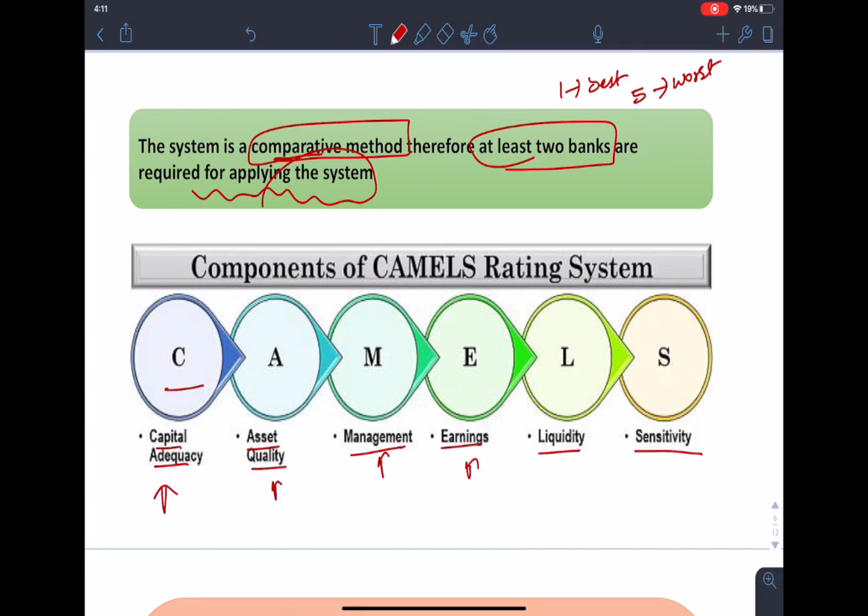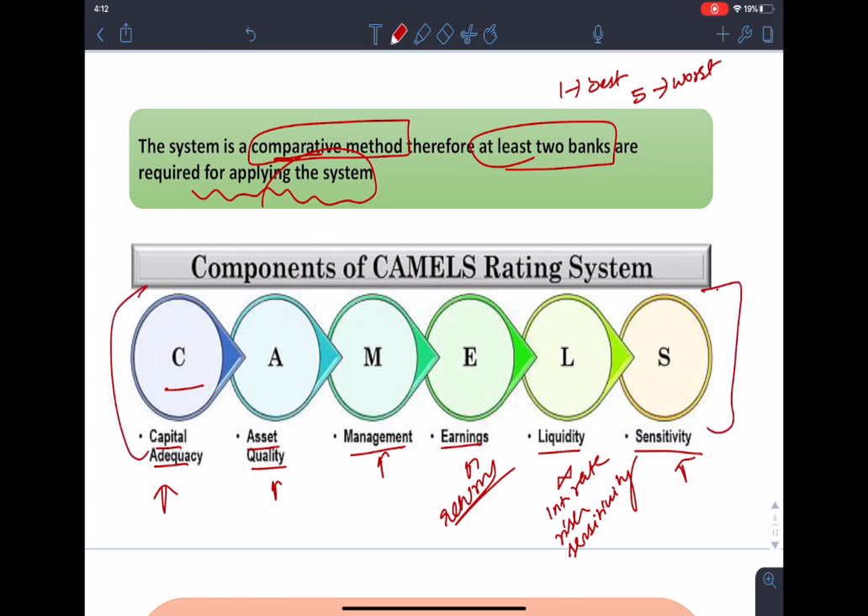Management assessment determines whether an institution is able to properly react to financial stress. This component rating reflects management's capability to identify, measure, look after, and control risk of the institution's daily activities. Earnings refers to all institutions' ability to create appropriate returns to expand, retain competitiveness, and add capital — a key factor in continued viability. For liquidity, examiners look at interest rate risk sensitivity or availability of assets that can easily be converted to cash. Sensitivity covers how particular risk exposure can affect institutions. Based on these six factors, ranking is done to financial institutions.